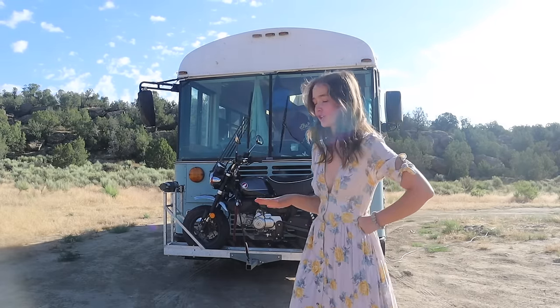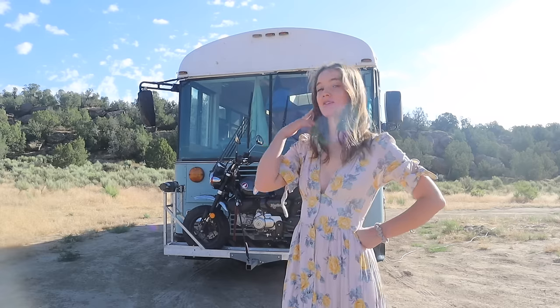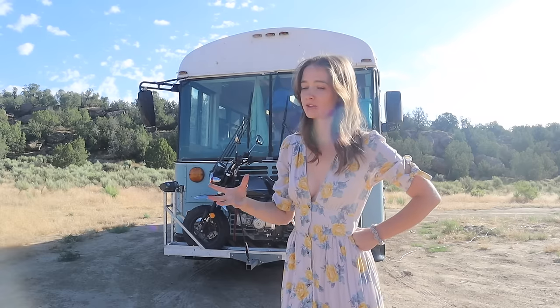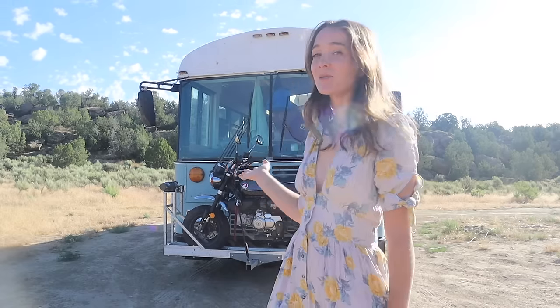I do live in here full time, and I have since a little over a year ago, but I've spent large chunks of that year either traveling away from the bus or living in the bus while parked for long periods at a house. So don't be fooled — I am not a diehard bus person, I just happen to own one.